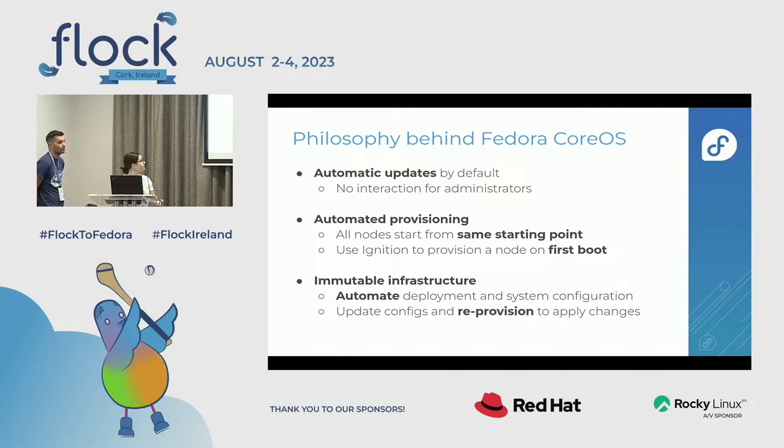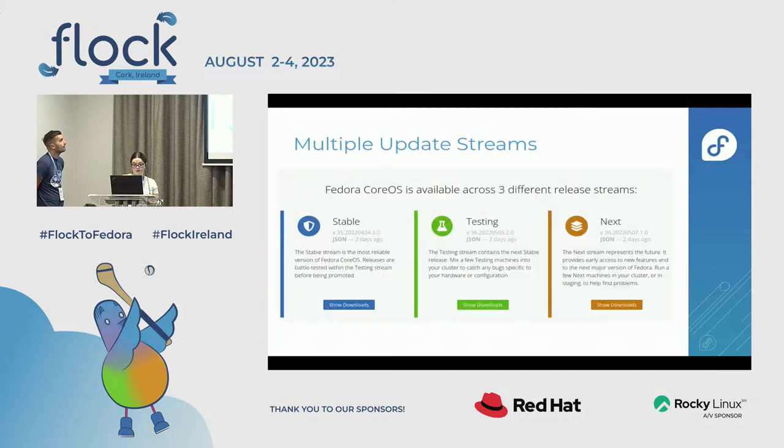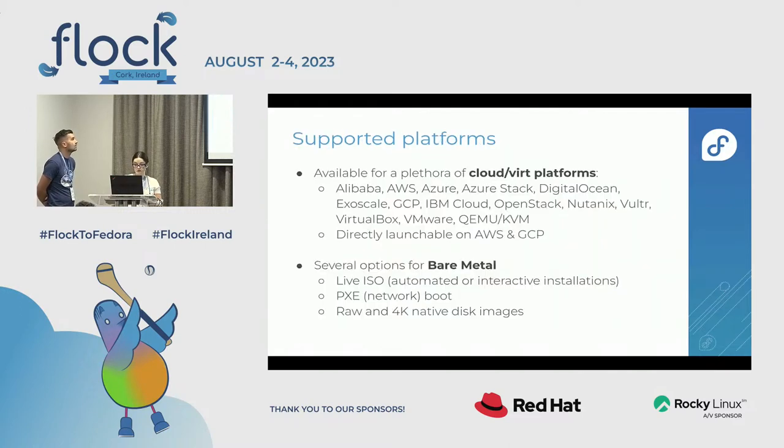Our release model is different compared to other Fedora variants. Instead of major releases every six months, FCOS releases every two weeks across three different streams. This differs from other Fedora editions — the model is linked to automatic updates, so in order for users to use automatic updates, this has to be stable, avoiding pressure on the system and allowing testing in advance of the stable stream.